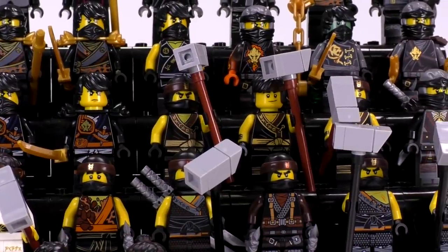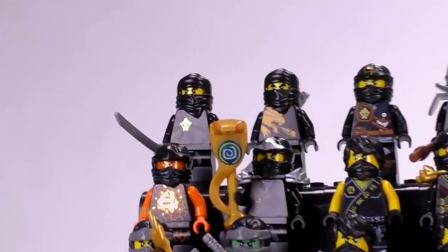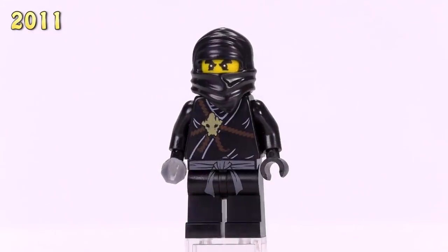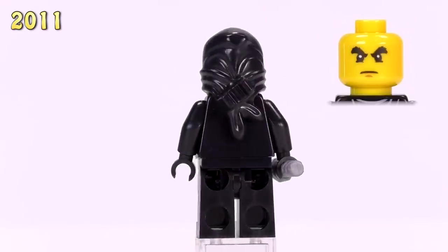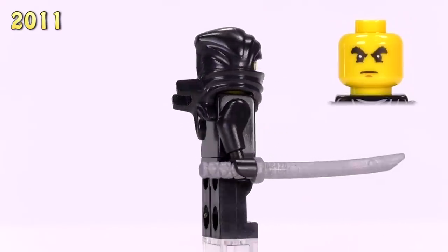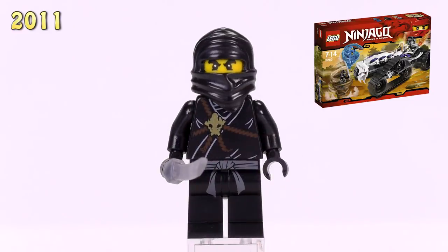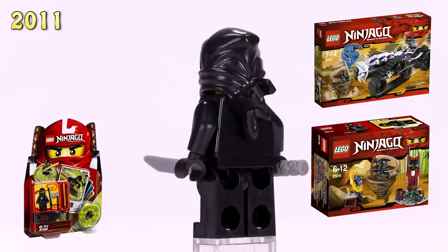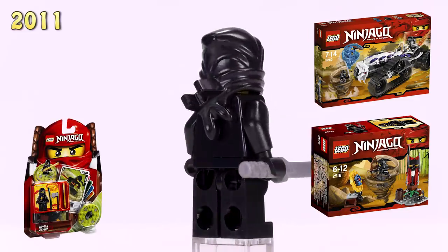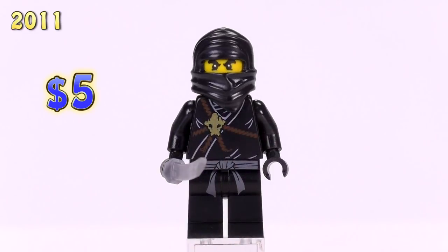The year 2011 is the first year these guys came out, and this is the very first Cole. He looks closer to a traditional ninja than any of the other guys, especially here, because the printing is still very simple - kind of similar to the original 1998 ninja, and even uses the same cowl piece. He appeared in the Turbo Shredder, the Ninja Training Outpost set, and his own polybag. He's very common and currently sells for five dollars.